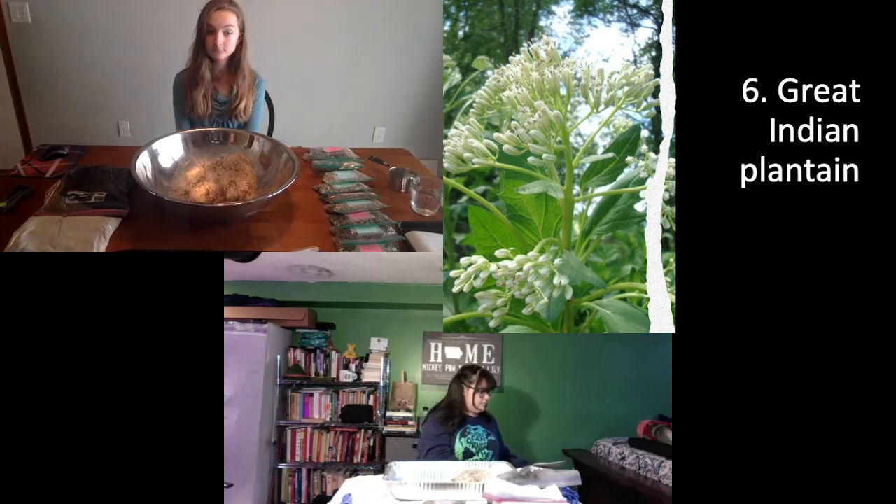Let's go on to our sixth plant. Savannah, what's the name? Great Indian Plantain. What color does the flower get? White — it's a beautiful plant. How tall does it get? Eight feet tall — so this one gets even taller than me. You want to put this plant where it's got the elbow room to do its thing.